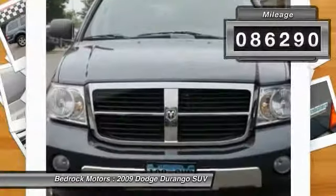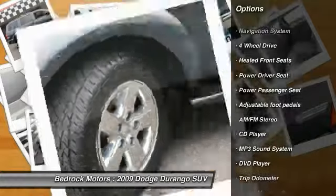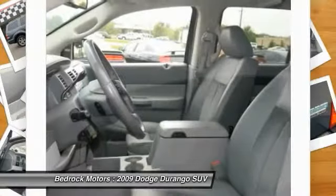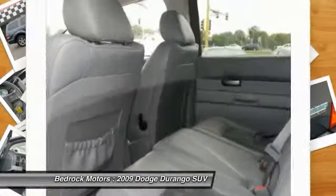Here are some of this vehicle's great options: DVD system, power passenger seat, anti-lock braking system, third row seat, navigation system, four-wheel drive, air conditioning, HomeLink garage door opener, power steering, and cruise control.